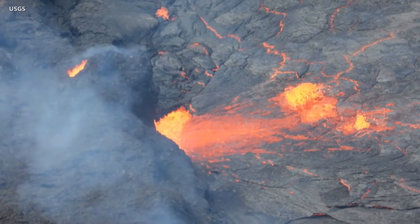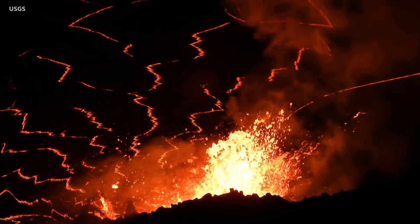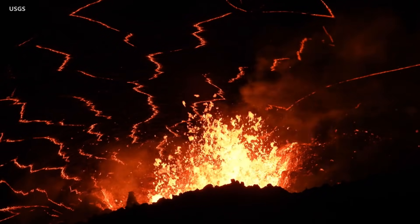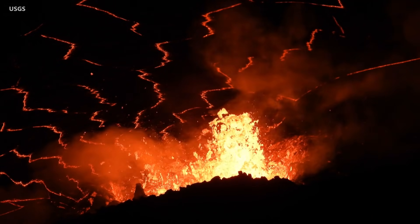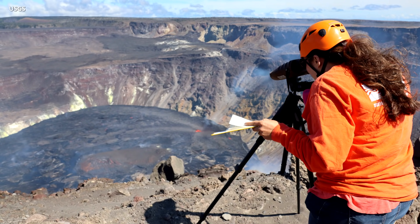Scientists say the west vent continues to be the most vigorous source with occasional bursts up to 20 meters or 66 feet. The lava lake has risen to the base of the west vent where a spatter rampart is being built. Over the past 24 hours, the lava lake level has risen approximately 1 meter or 3 feet.